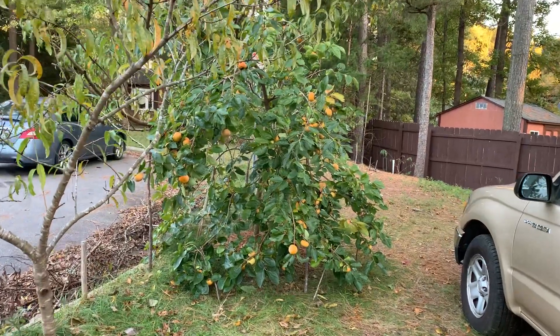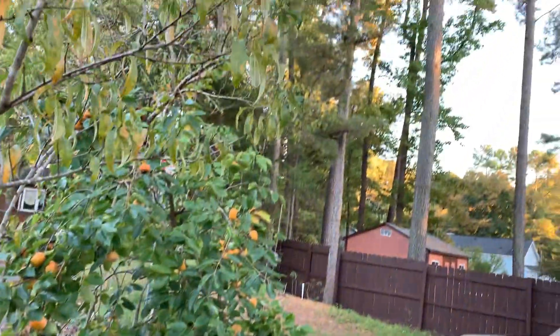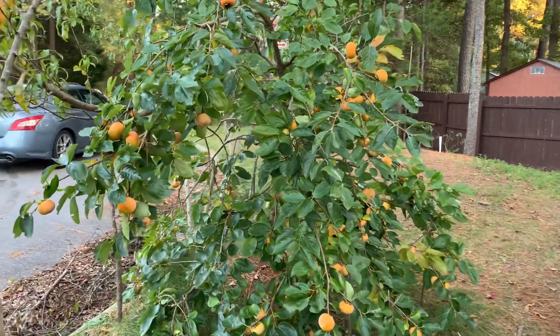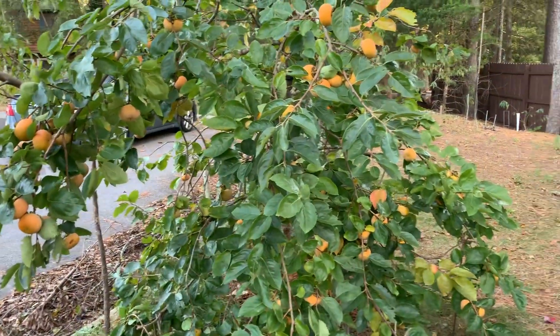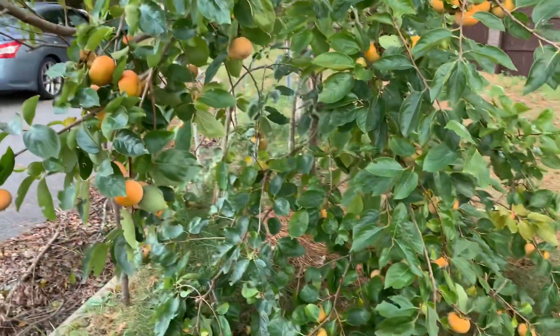Hi everybody! It's just six o'clock in the evening and the sun went down already. I was about to go out and video the ripe persimmons so everybody can see them, because it's freezing tonight so I'm gonna pick some of them in.